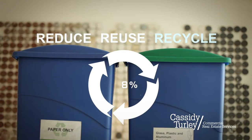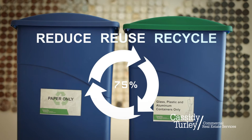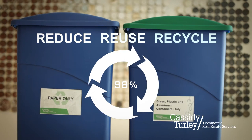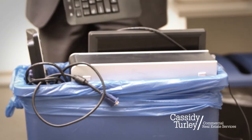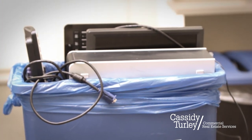Reduce. Reuse. Recycle. You've heard it before, but it's still great advice. Recycle your old electronic devices, smartphones, laptops, and tablets in designated e-waste bins. And don't forget to recycle plastic and glass waste and old batteries.